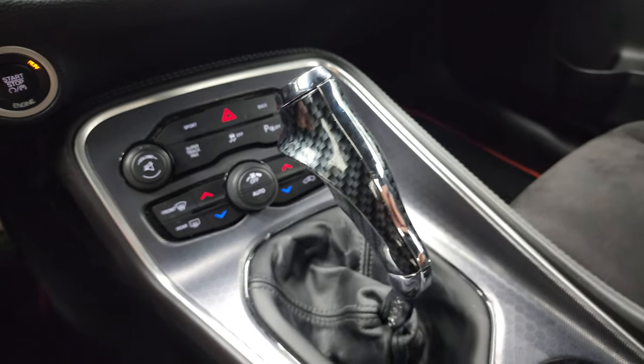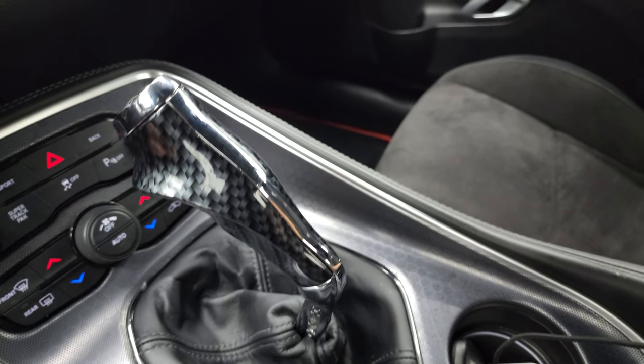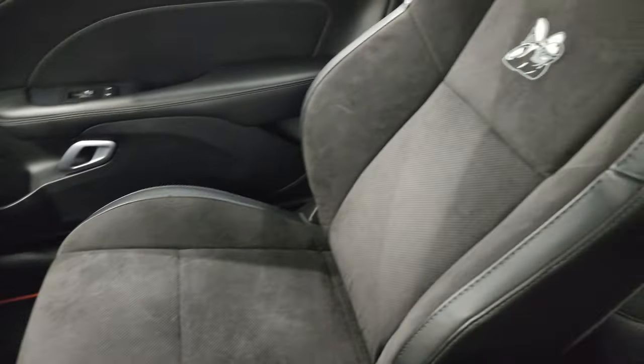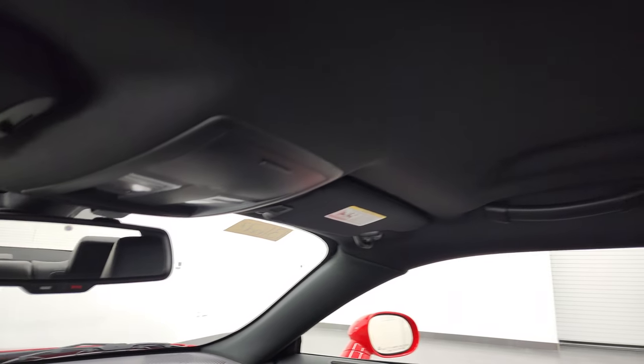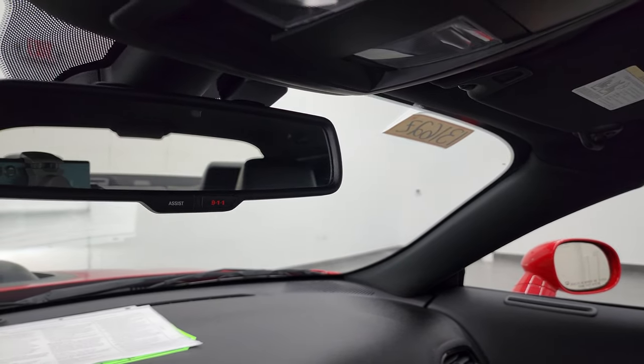You get the carbon fiber Hurst shifter on there — that's a pretty good-looking shifter. The passenger side floor mat and seat are in excellent condition with no rips or tears. The headliner is in really nice, clean condition as well with no rips or tears, and you do get 911 and assist buttons in the rearview mirror.